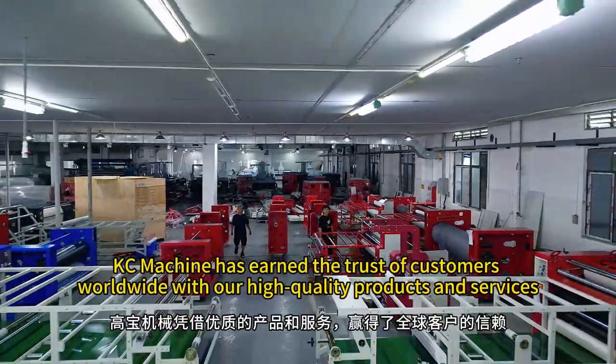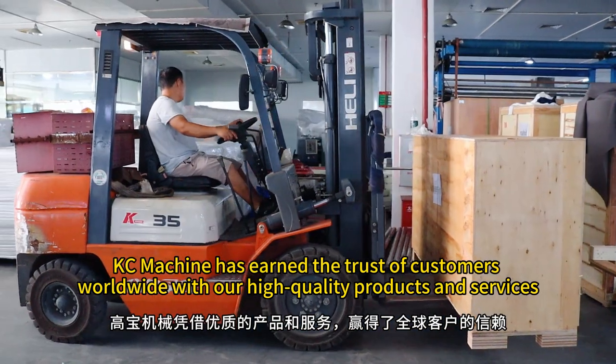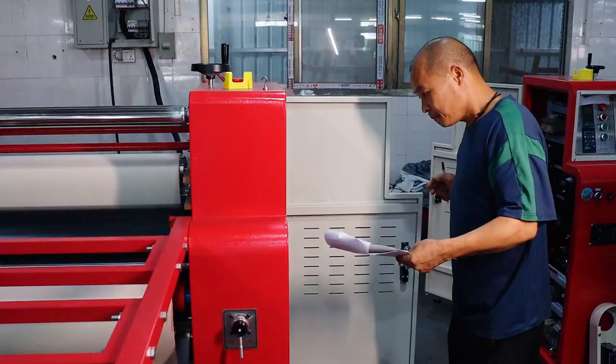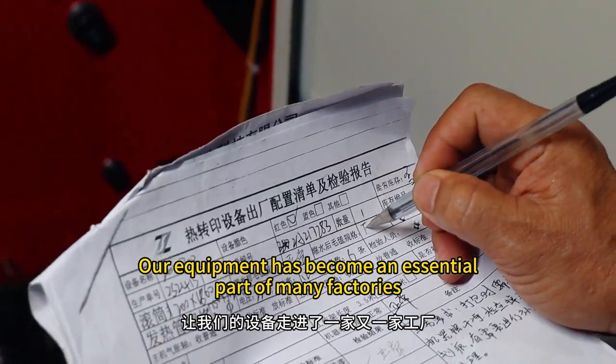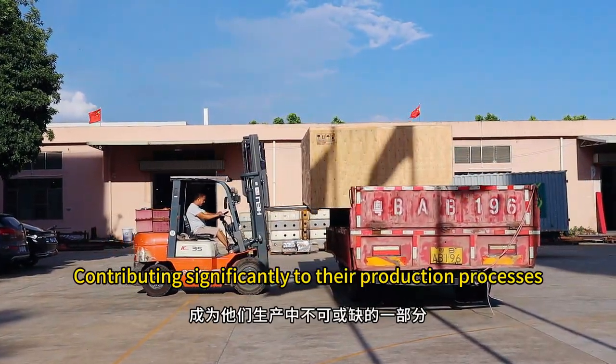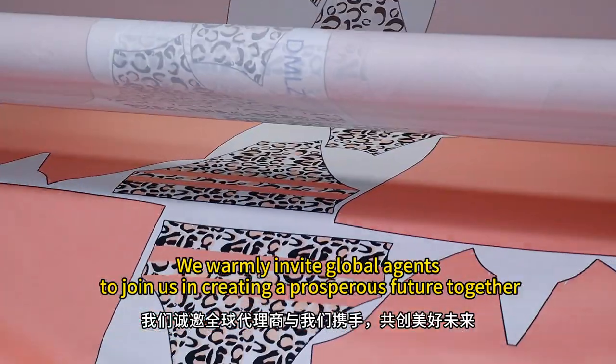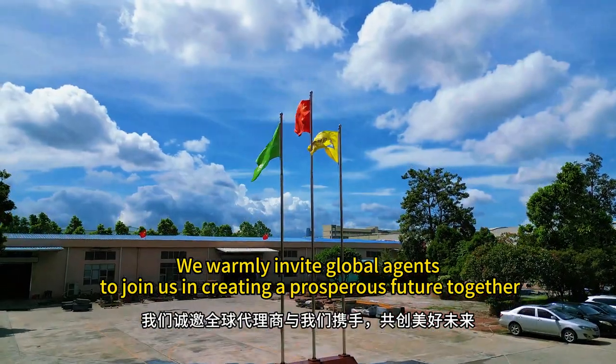Over the years, KC Machine has earned the trust of customers worldwide with our high-quality products and services. Our equipment has become an essential part of many factories, contributing significantly to their production processes. We warmly invite global agents to join us in creating a prosperous future together.